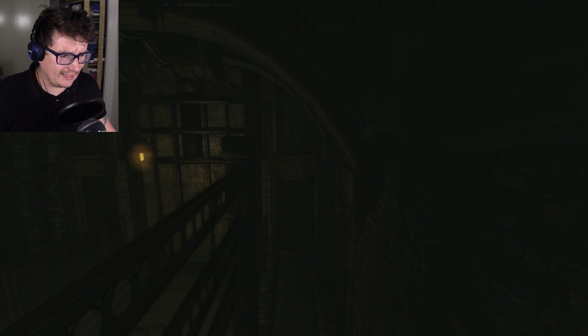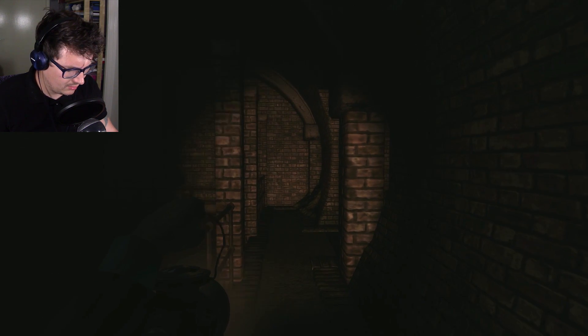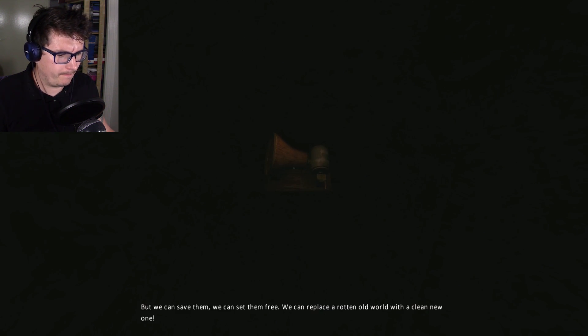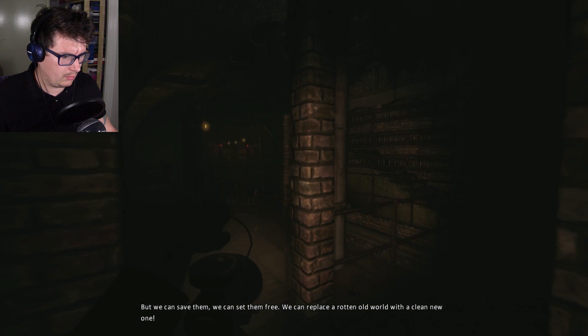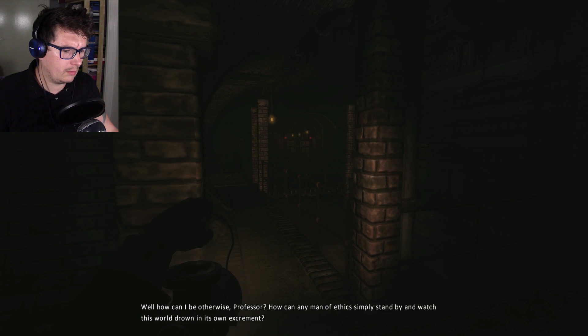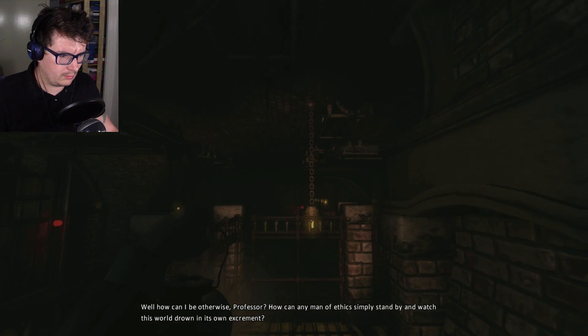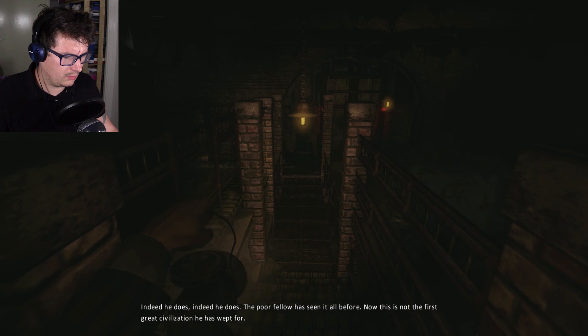Why is there a bassist now? I've been down here. We can save them — we can set them free. We can replace a rotten old world with a clean new one. Mr. Anders, you sound every bit... Well, how can I be otherwise, professor? How can any man of ethics simply stand by and watch this world drown in its own excrement? And your engineer, this visionary with whom you embarked upon this course — does he share your views? Indeed he does.